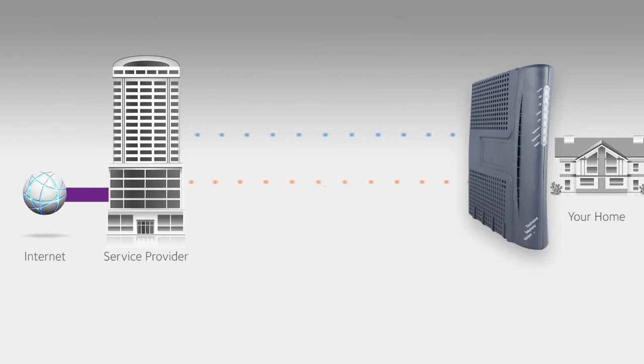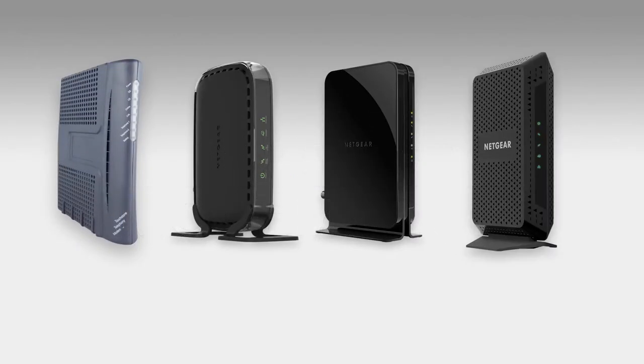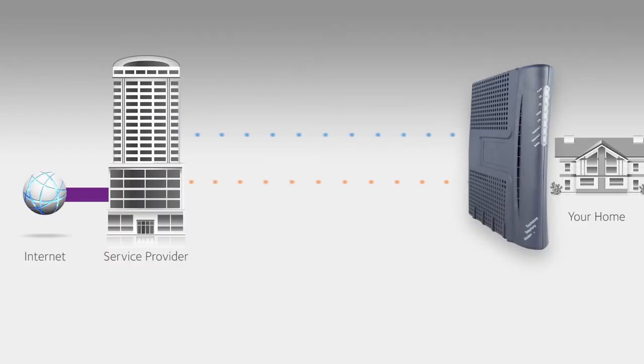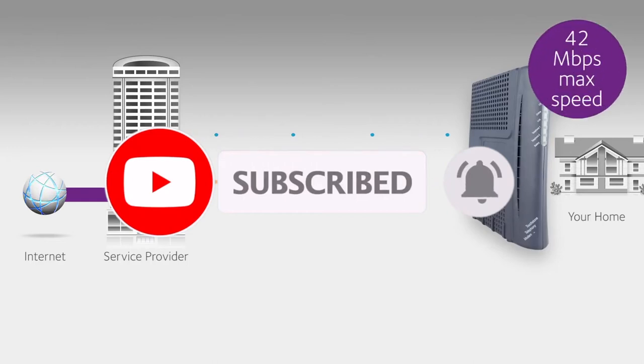Hey guys, in this video we're going to be checking out the top five best modems of 2019. Finding the best modem may be confusing because there are so many options on the market. I made this list from my personal opinion and hours of research, and I've included different options for every type of buyer. All the links to the products will be in the description box below, updated for the best prices. Like the video, comment your favorite, and don't forget to subscribe.